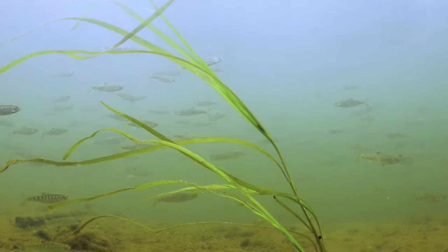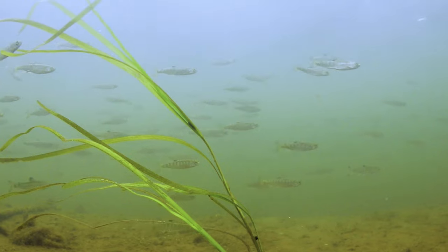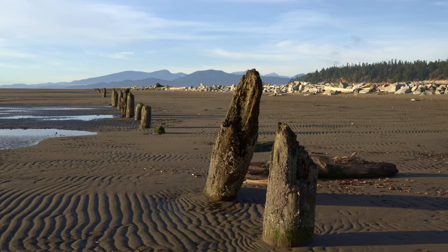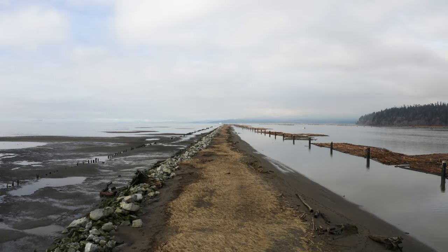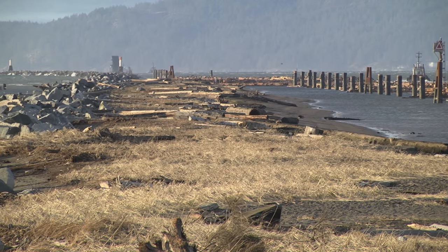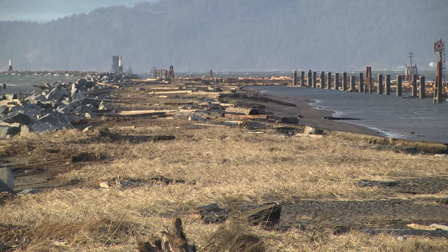Estuaries are really important nursery habitats for lots of different species, including juvenile Pacific salmon. Young salmon move into these habitats where they can obtain a lot of different food resources and they can grow big before they migrate into the open ocean. But when the jetty was built, access to the estuary was cut off to the millions of juvenile salmon that pass this way each year.